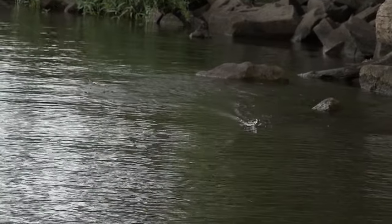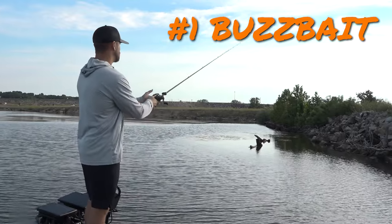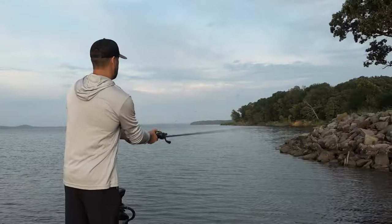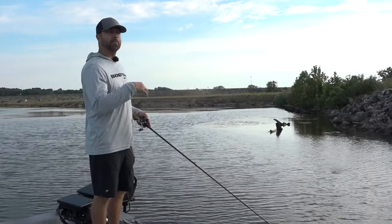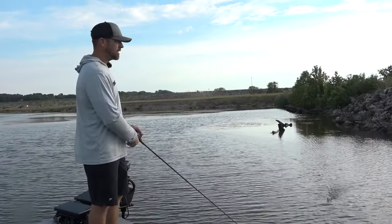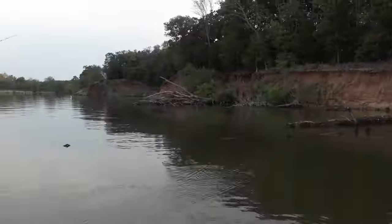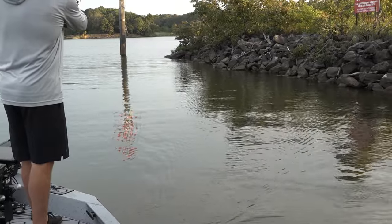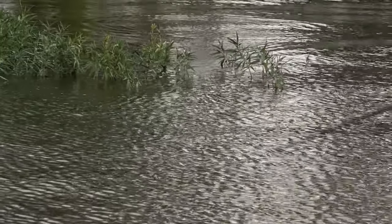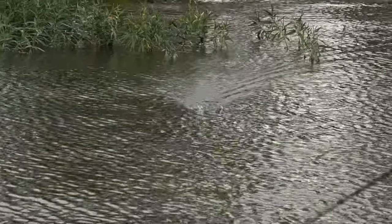My number one lure for covering water in the fall is a buzz bait. I like a buzz bait because you can throw it any time of day — it doesn't have to be cloudy or early morning. For some reason in the fall, they'll bite it any time and you can cover an absolute ton of water. It's one of those baits you can throw around multiple types of cover — it doesn't matter if it's rock like riprap, wood, or even grass, specifically water willow, and it'll come through that vegetation clean.